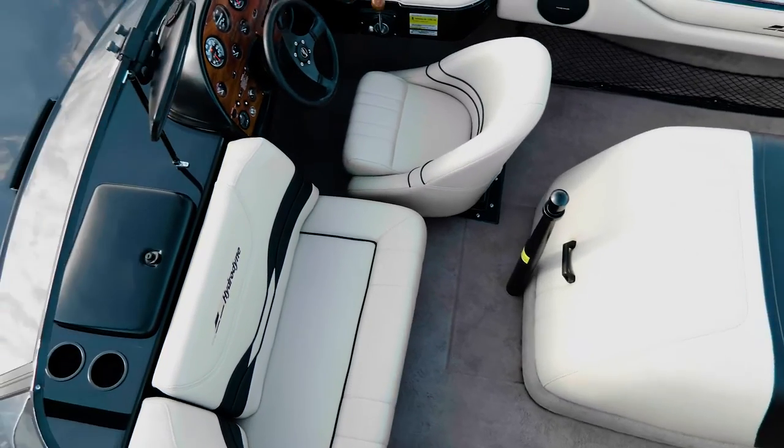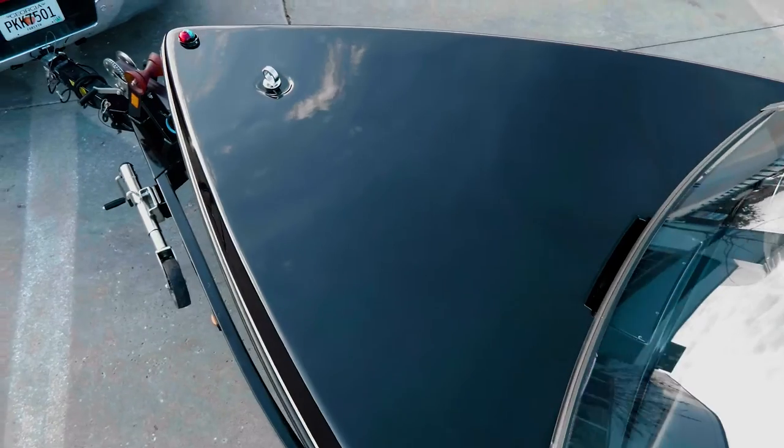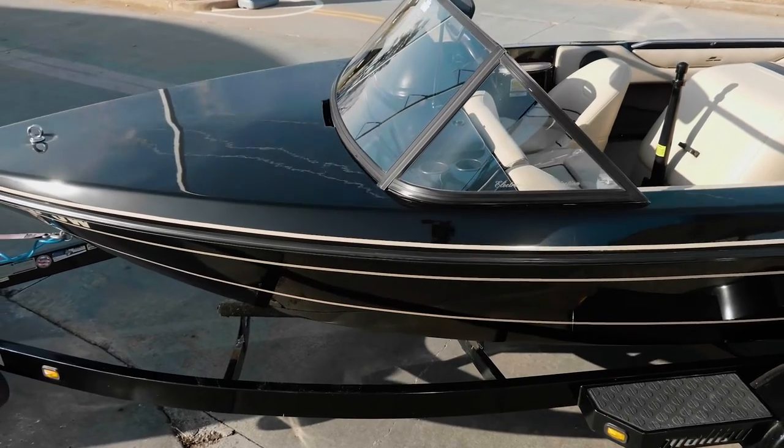As you can see behind me, we have this stunning black 1996 Hydrodine ski boat, and from the looks of it you probably think that it's been a complete restoration. That's actually not the case. Every bit of this boat's interior and exterior from bow to stern are completely original.